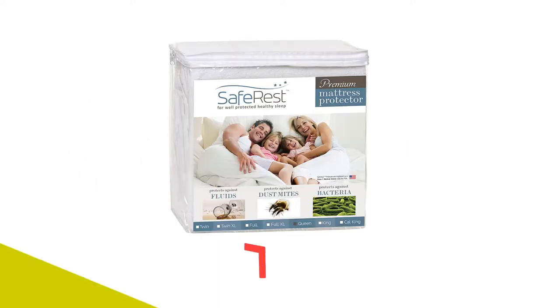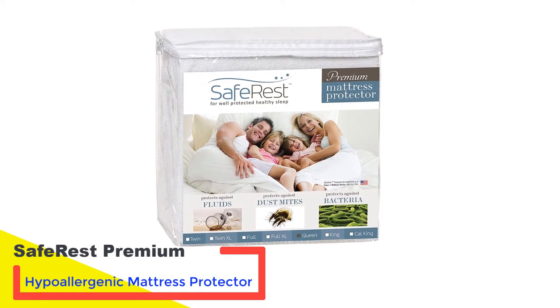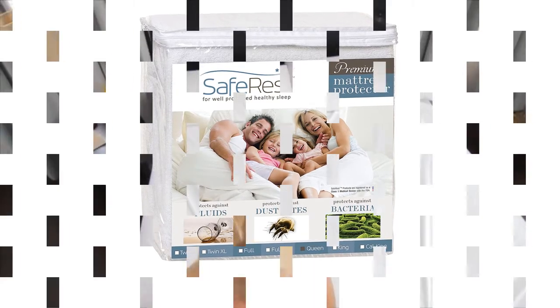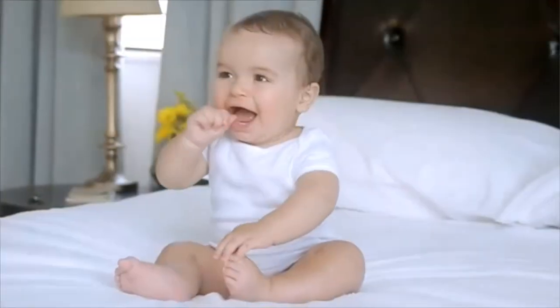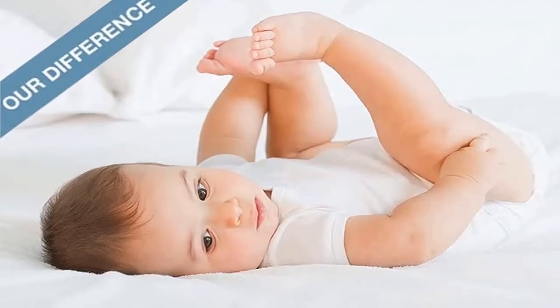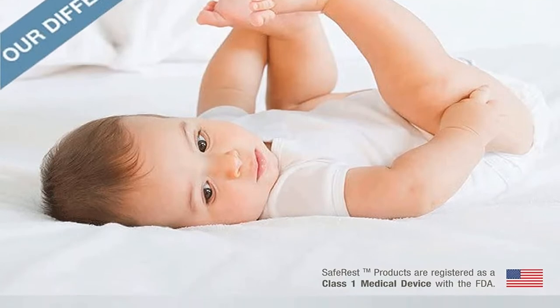Number 1. Saferist Premium Hypoallergenic Mattress Protector. When you live in a house with children, pets, or are just a bit uncoordinated, spills happen. There are mattress pads on the market designed to help alleviate this problem using materials that prevent spill absorption into the mattress. This option from Saferist is completely spill-proof because it's made from a cotton terry surface with a membrane-back coating to block spills from absorbing.